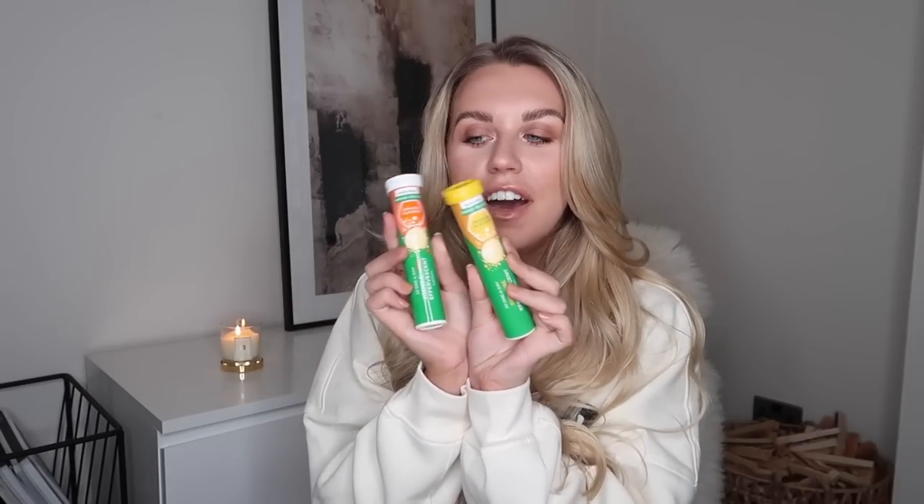Let's talk coronavirus — the media has hyped it up so much it's starting to get a little scary. So I picked up these vitamin C and zinc effervescent tablets at 75p each. They're like a Berocca dupe — you just pop one in some water once a day. One is orange flavour vitamin C and zinc, and the other is energy-releasing tropical flavour with loads more vitamins: C, B1, B2, B6, folic acid, B12, biotin, calcium, magnesium, and zinc. I'm going to start having one a day.